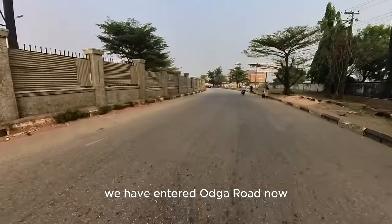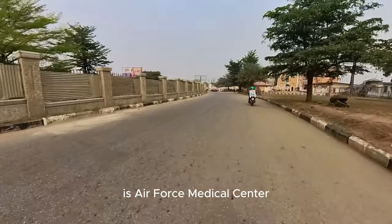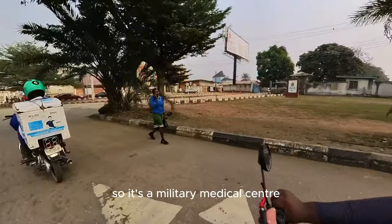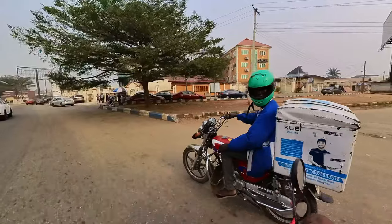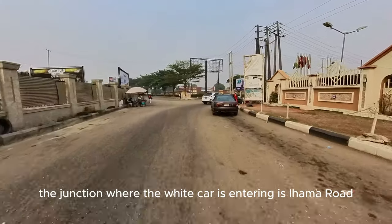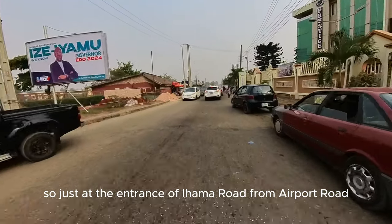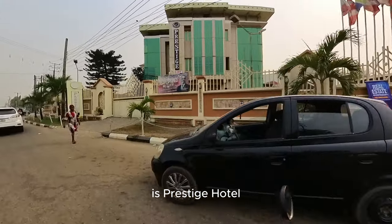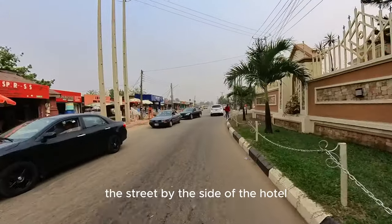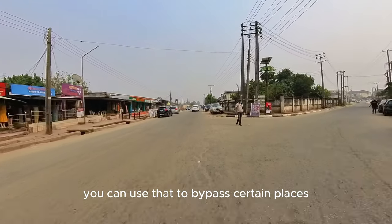We have entered Odgar Road now, and just ahead of us to the right is Air Force Medical Center. It's a military medical center, but I think it's open to civilians too. We are heading towards Iyama Road now. The junction where the white car is entering is Iyama Road. Just at the entrance of Iyama Road from Airport Road is Prestige Hotel — that's the first thing you'll see when you enter. The street by the side of the hotel is Oni Street; you can use that to bypass certain places if you are going to Ubo.